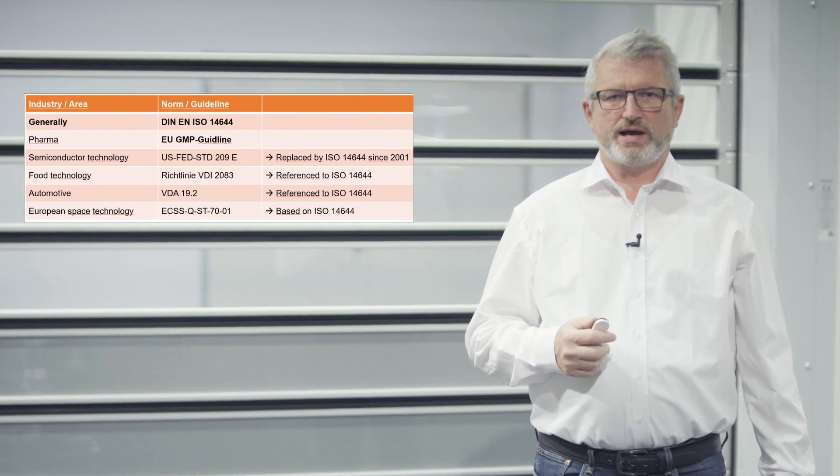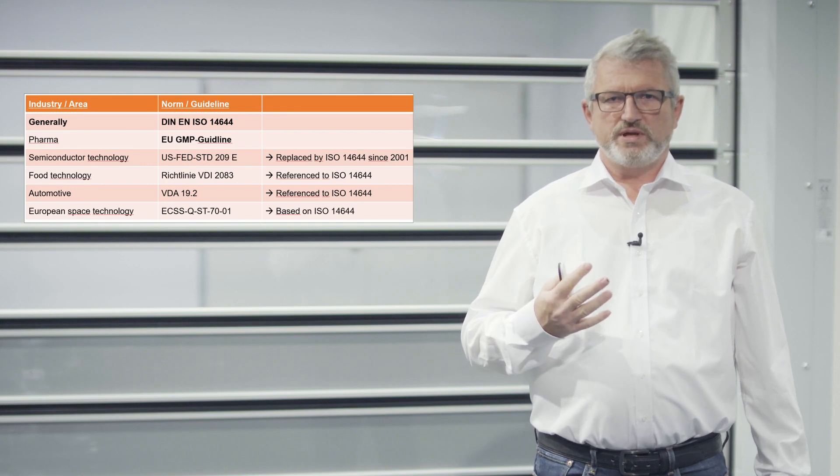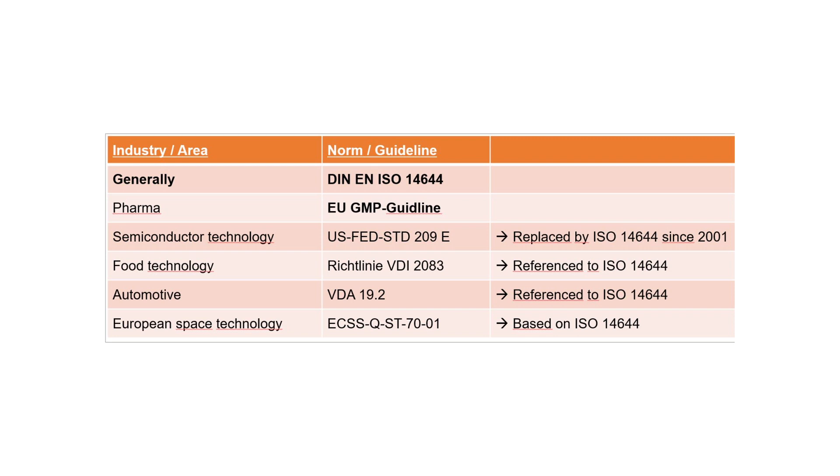Based on the totally different industries in which clean room doors are used, we find different norms and different regulations for each of them. Completely different norms are valid when you look at food, aeronautics, or the space industry. But regardless of the industry or the sector, when you look at clean rooms you always come back to one common denominator: the cleanliness of the air, or to be more precise, the definition of airborne particles and sizes within one cubic meter of air. The DIN EN ISO 14644 defines clean room classes and the corresponding limits towards airborne particles per cubic meter of air. Practically all relevant guidelines and norms refer back to DIN EN ISO 14644 when it comes to air cleanliness and particle limitations.